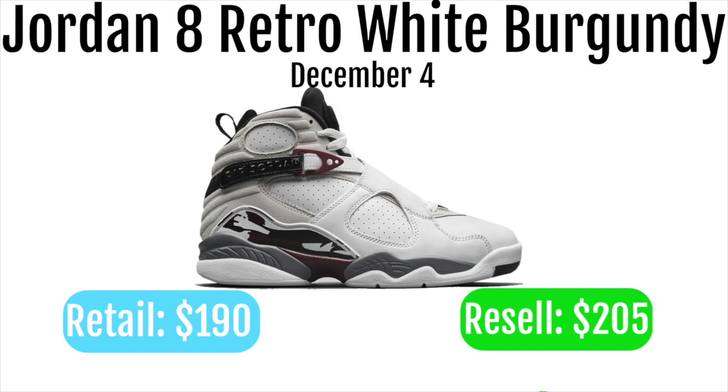Either way, this is a really nice shoe and I think there should be some resell on it because there is a good amount of hype, but I wouldn't expect it to be that much — I said $205. I would expect it to be around that range, maybe a little lower, maybe a little bit higher.